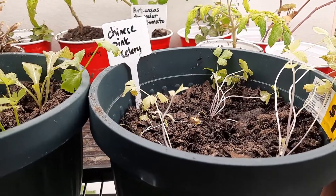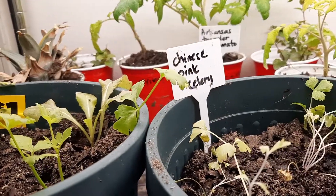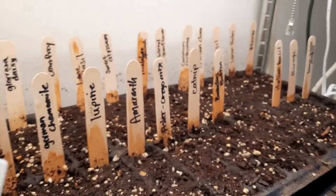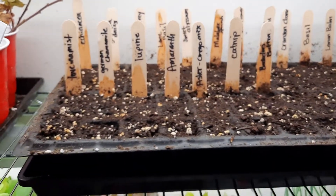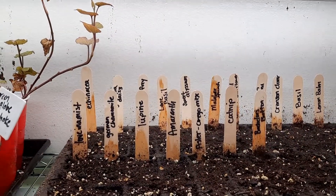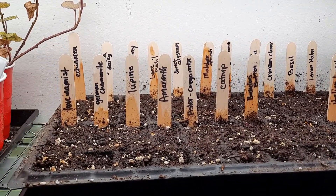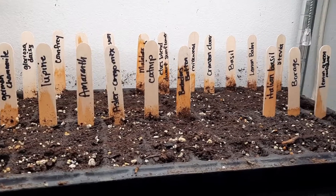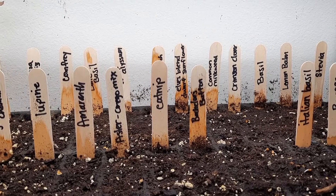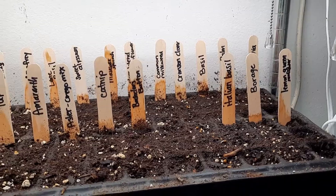I up-potted my celery — I think I'm going to keep that inside because I think it'll bolt if I put it outside now. Because I made space by moving things outside and giving things away, I thought why not start a whole other tray of stuff. Even when I'm trying to be gentle and spray water gently, I spray the dirt onto the wall — it's ridiculous, I'm so messy. You can see all the things I've started more of because I just decided to do it and see what happens.